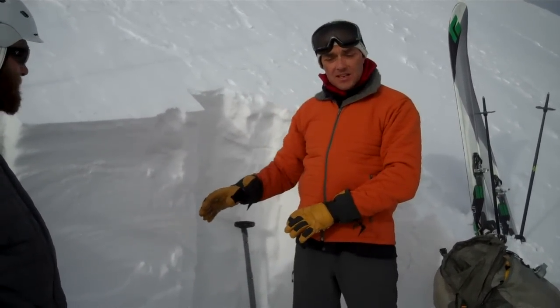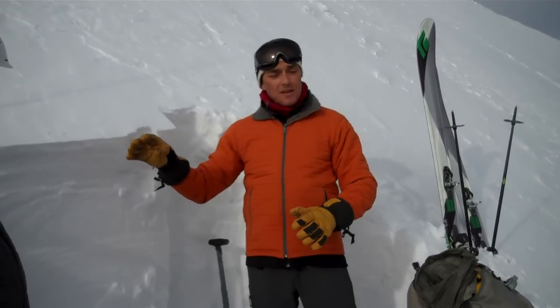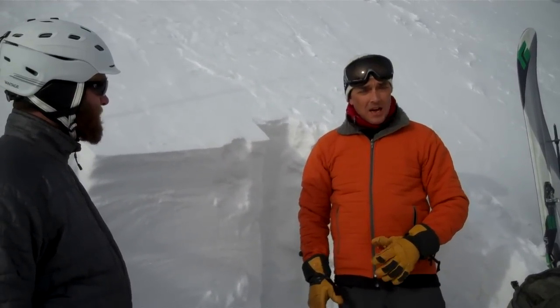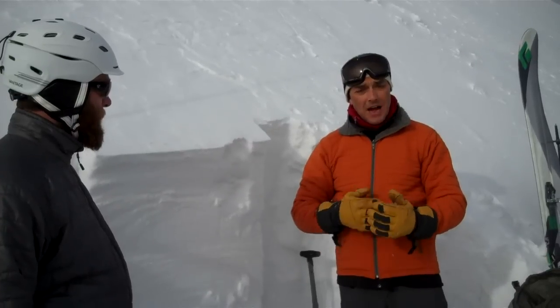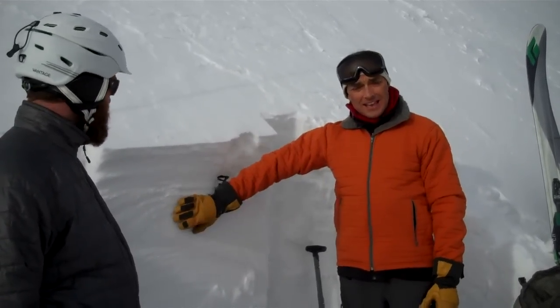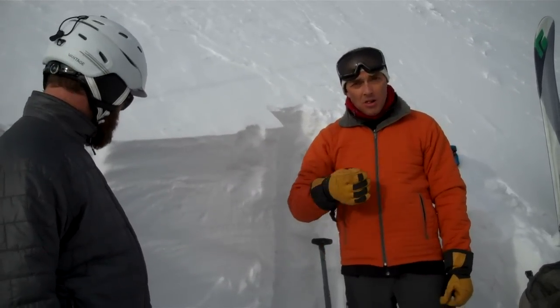Right now it seems like the snowpack has definitely been adjusting to the little load that it has been getting. But I anticipate if we got a rather large storm, we could see this breaking easily, and when it breaks, it could break at the ground.